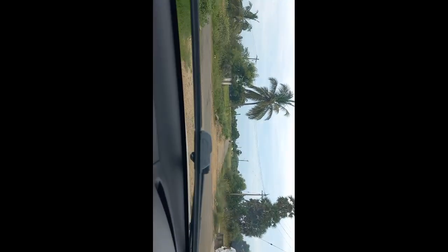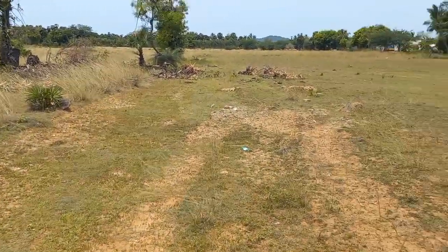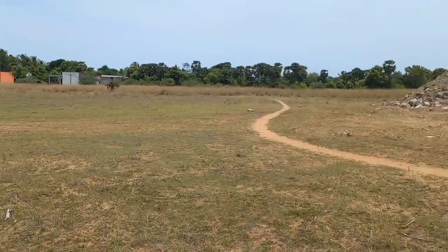Everyone can see the surrounding area. If you look at this village, you can see that there's a lot of space. It's a good land. If you look at this, it's a boundary — it's a panchayat boundary.